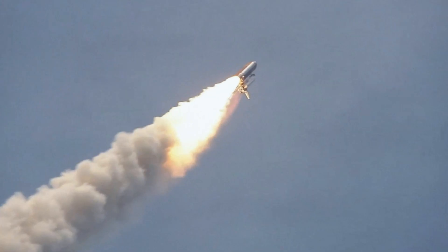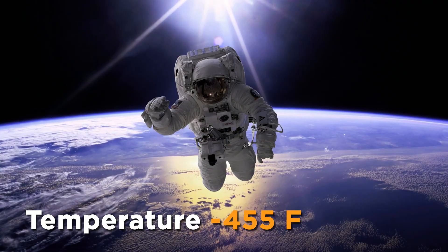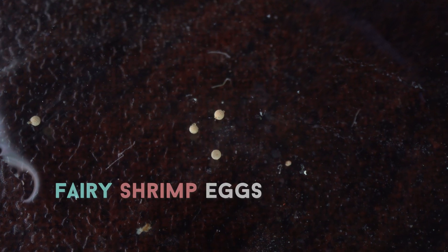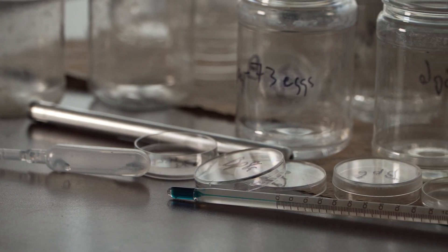Their eggs have been taken outside the spacecraft into the vacuum of space — exposed to the full ionizing radiation of the sun — then brought back into the spacecraft, back down to Earth, put in water, and they hatch.